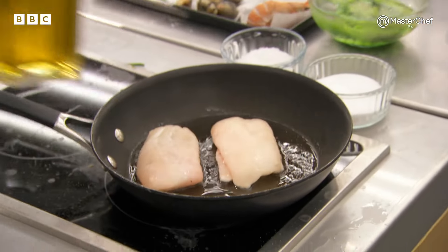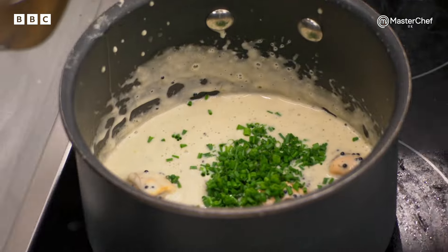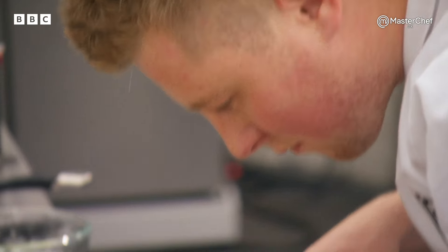Alex, I'll let you crack on. Thank you very much. Hake, crispy new potatoes, a mussel sauce with some sea herbs running through it. He's going to finish the sauce with a touch of caviar and chives, and there's pickled cucumber on the dish as well.